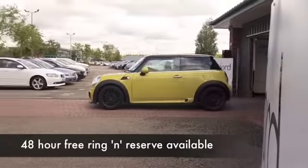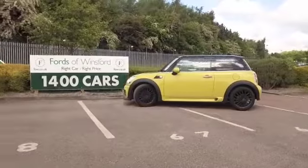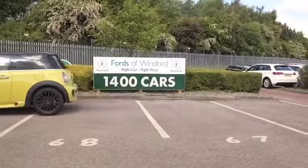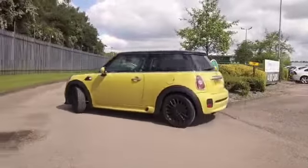Here we have a Mini that looks absolutely fabulous with its yellow paintwork and black alloy wheels. I tell you, this really stands out. It's got the Sport Pack, the Pepper Pack as well, and do you know the 1.6 petrol engine — you'll find it a hoot to drive.